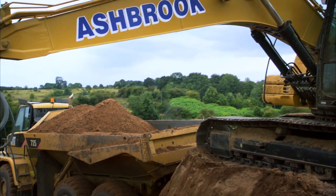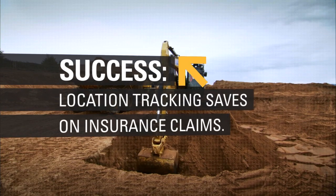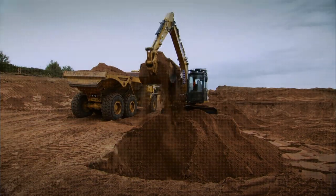They can monitor what each operator is doing on each machine at any given time, so I think it's a very valuable thing for a customer to have. When we're digging for cables or underground services and we've had a cable strike, and the main contractor comes on and says, 'I know your digger went through that cable on that day' — we can honestly go back to them and say, 'Our machine was not in that area on that day or at that time. Here's the proof on screen. We haven't done it.' Thousands of pounds saved on insurance claims.